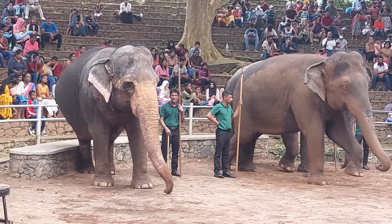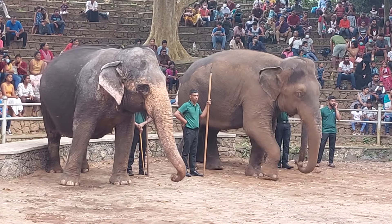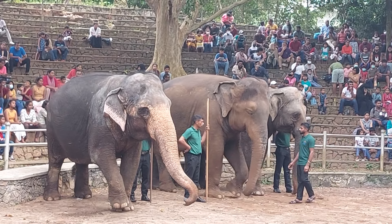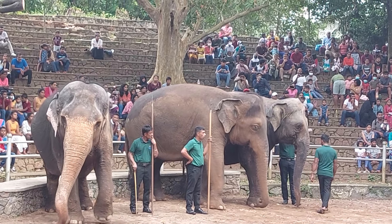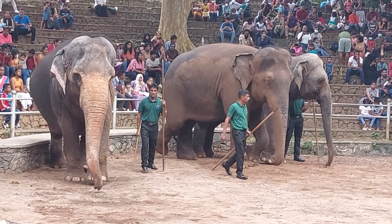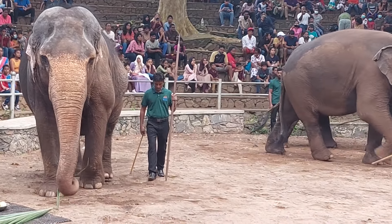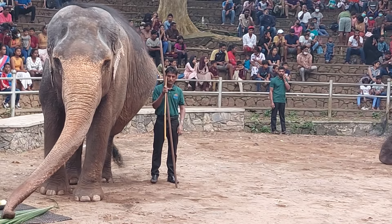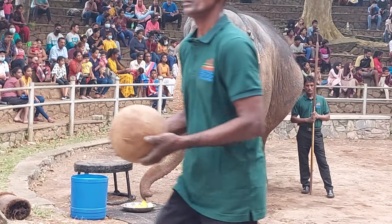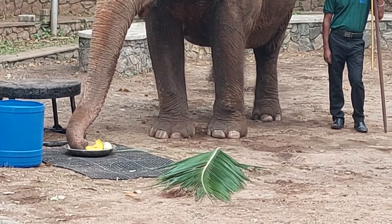Now, we are going to check the food. This is the food. This is a great presentation.